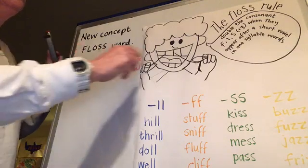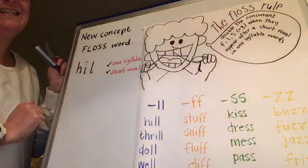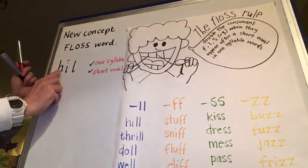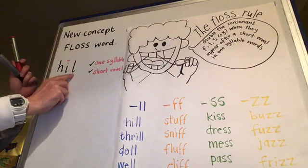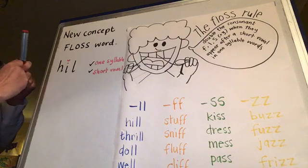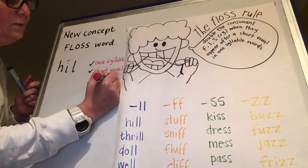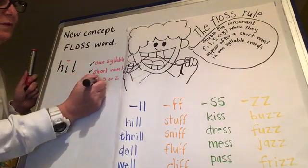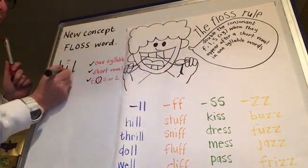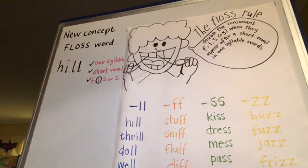Does it have an F, L, S, or Z at the end? Yes, we've got the L. So what do we need to do? We need to double the consonant - we need to have the second one on there. That's how you spell hill. And that's the floss rule.